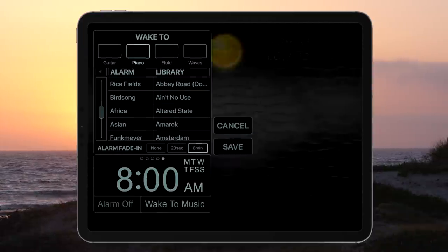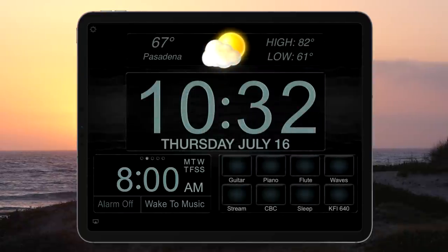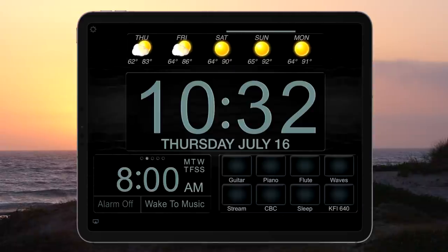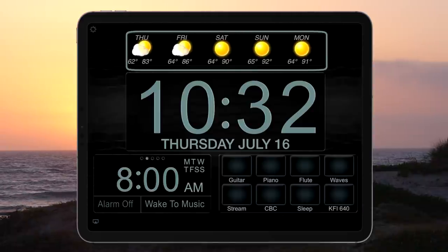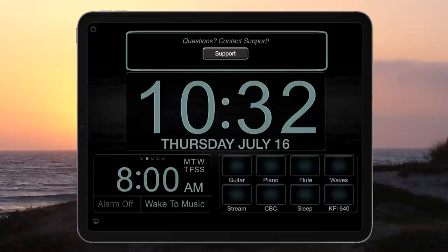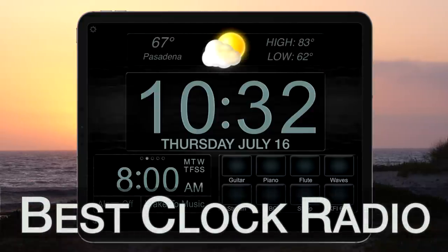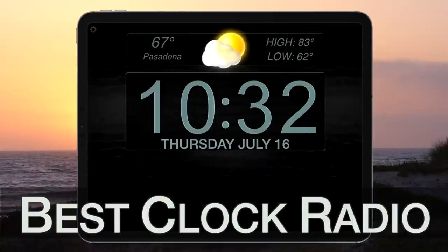The weather bar at the top gives you current weather and a four-day forecast. If you have any questions about the app, you can contact support from within the app by swiping the weather panel here. For more information, search Best Clock Radio on the Apple App Store or go to BeautifulClockRadio.com. Enjoy.